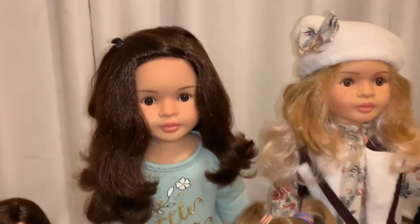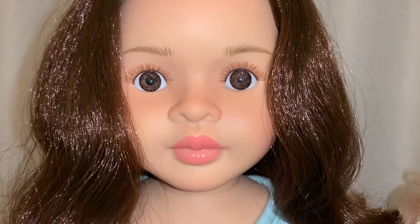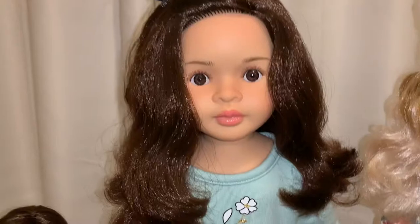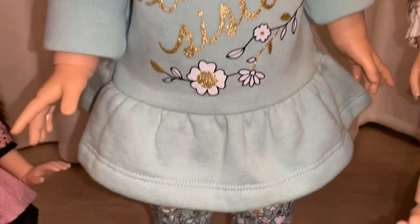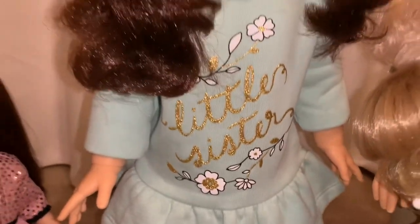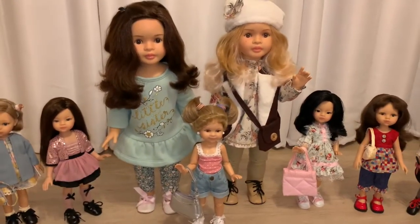Next to her, I have the 60-centimeter Lydia. Lydia has a darker brown eye and dark brown hair. This outfit I actually found at Walmart — I want to say it's a zero to three months size. I did have to hem it up and take it up a little bit in the back, but it looks really cute on her. I really love these two larger dolls.